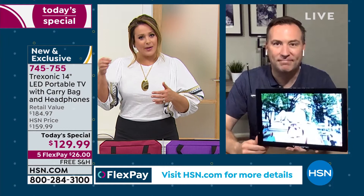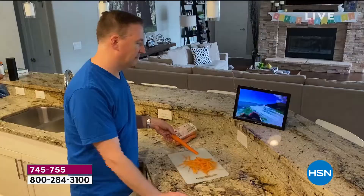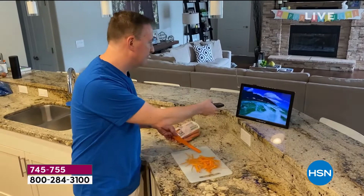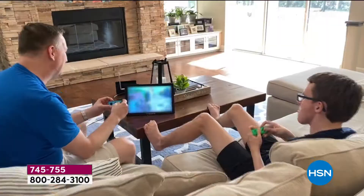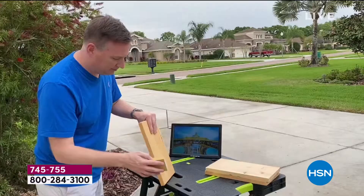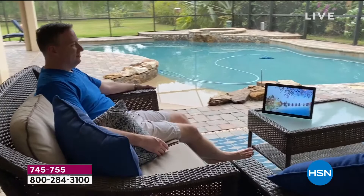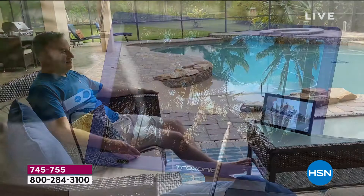Because it's got the HDMI port, you can put your media streamer in there, your gaming devices. I love that the antenna is built in — whatever access you have to local channels, that's all free. You are watching whatever you love to watch and nobody has to fight for the TV anymore. Place your order tonight. People have loved it at $159.99. You're especially going to love it at $129.99. This is 745-755.